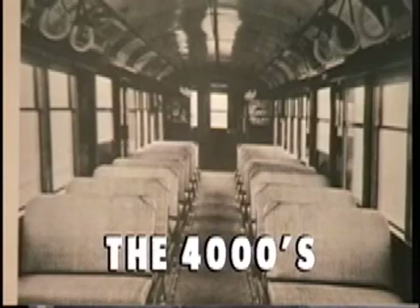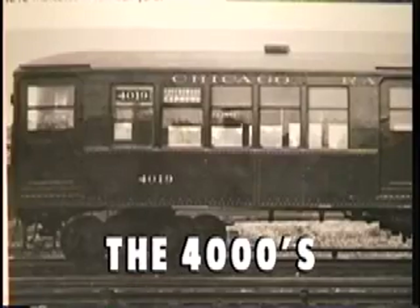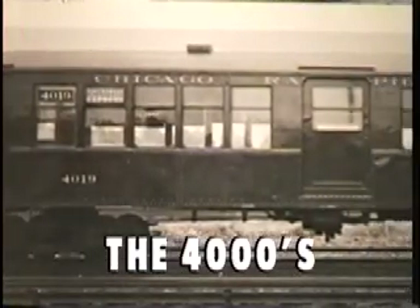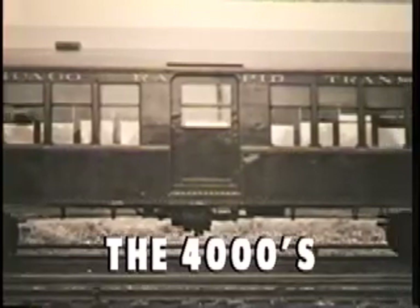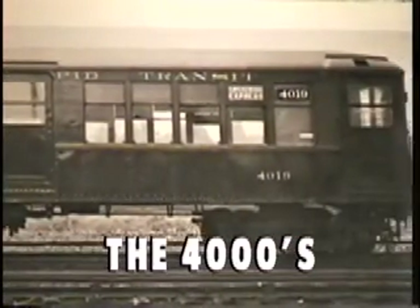The motor cars had 2x2 seating, center doors, and concrete floors. Both series lasted in service until the 1960s. There were 250 cars in this first series: 66 control trailers and 184 motor cars.